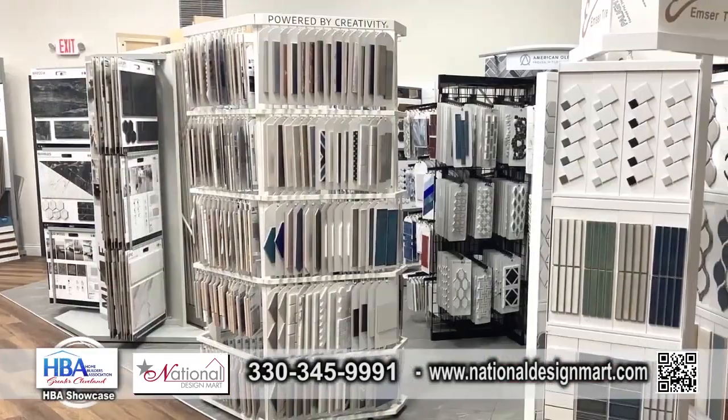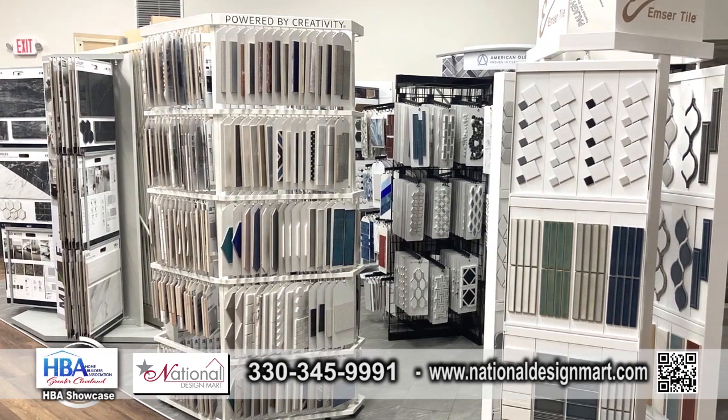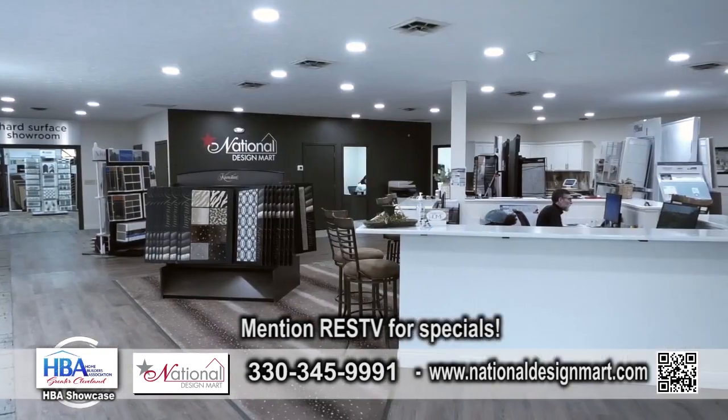Look at this place — tons of this stuff here, I love it. So if you mention RES TV, we have specials for you. There you have it. Come on out to National Design Mart.